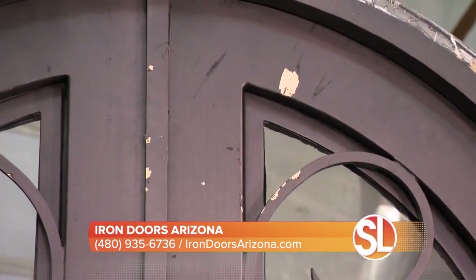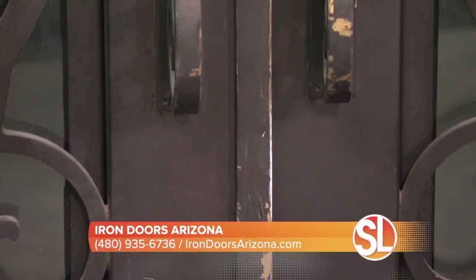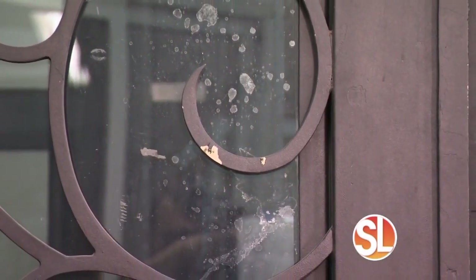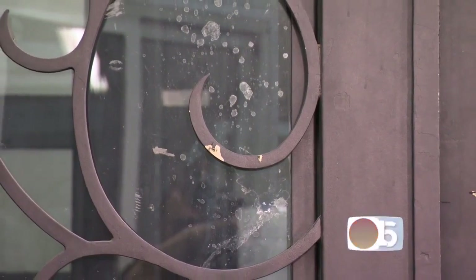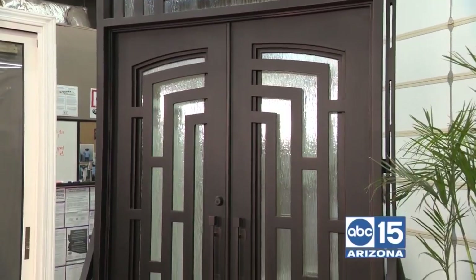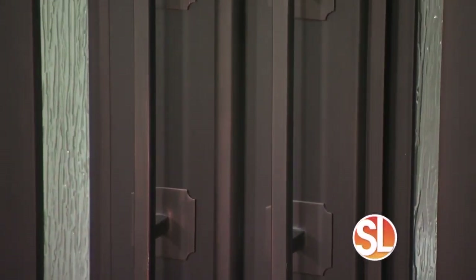I can see some chipping on the paint on this door. The paint is very important, especially with the sun we have here. This door starts chipping the paint. With us, we use automotive paint, so if we ever need to come to your house and make your door look brand new again, we can always do that.